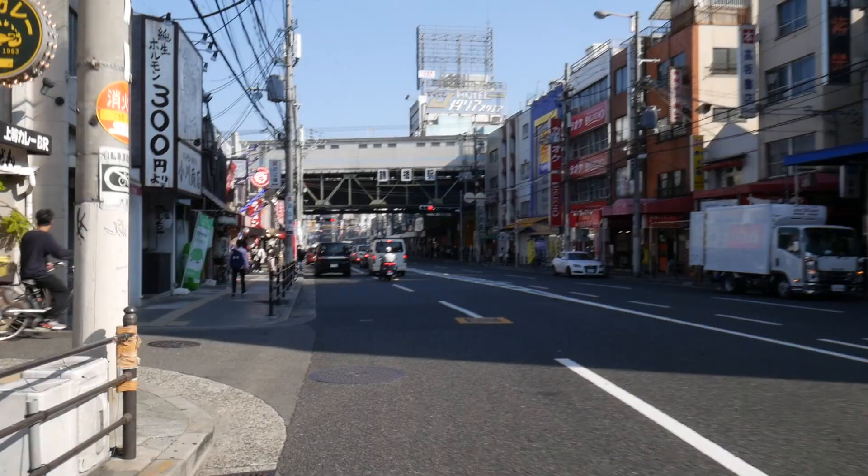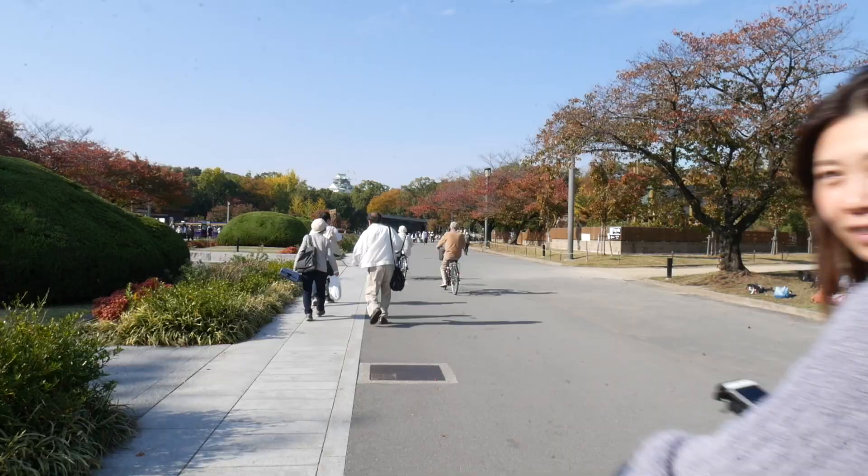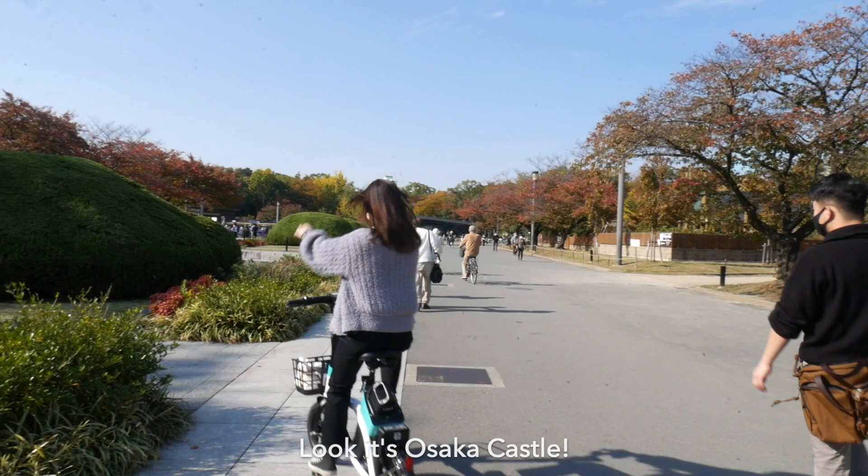In Japan you can ride on the bike lanes on the road or the pedestrian footpath — there are really no strict rules, so just ride where you feel more comfortable and confident.